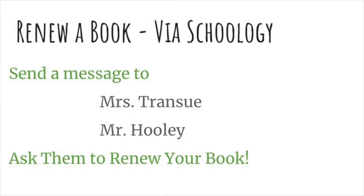If you would like to renew the book, simply send us a Schoology message and we will renew the book. You do not have to come to the library to renew the book.